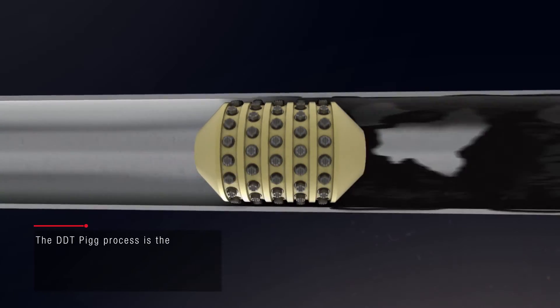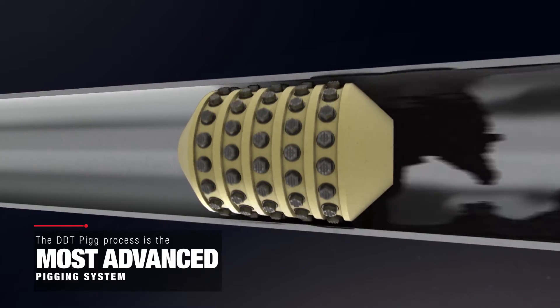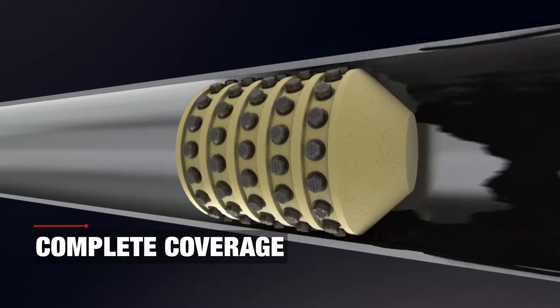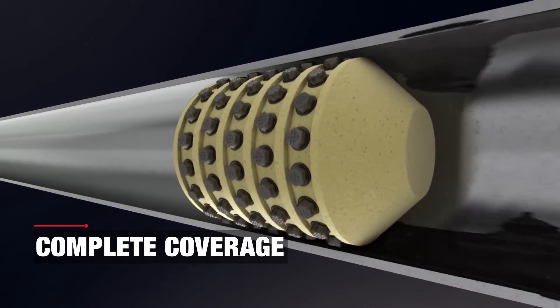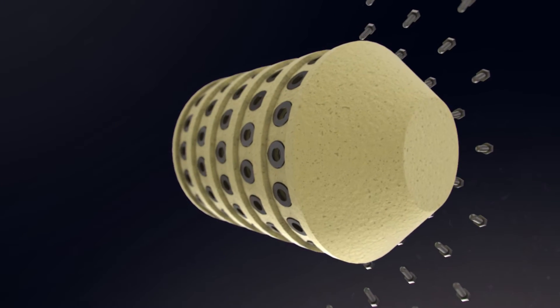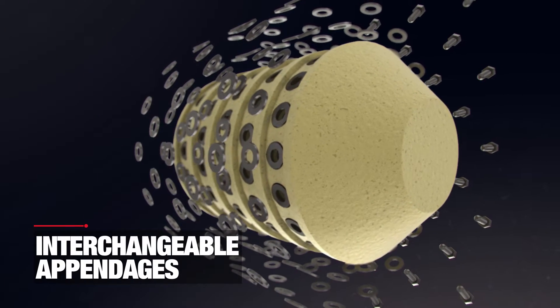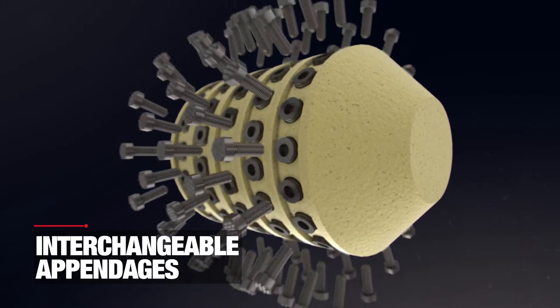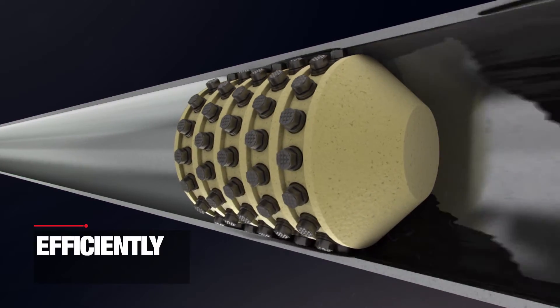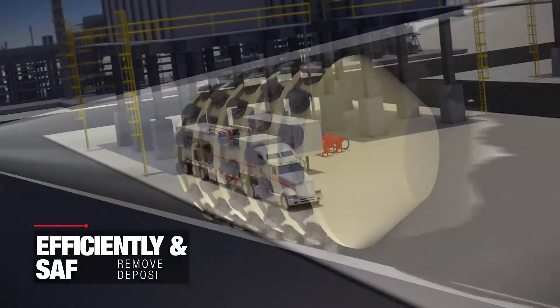The DDT-PIG process is the most advanced pigging system designed to provide complete coverage while protecting your tubes, regardless of inner diameter. The DDT-PIG has interchangeable appendages to accommodate different types and hardness of fouling, while efficiently and safely removing deposits and protecting your tube wall.